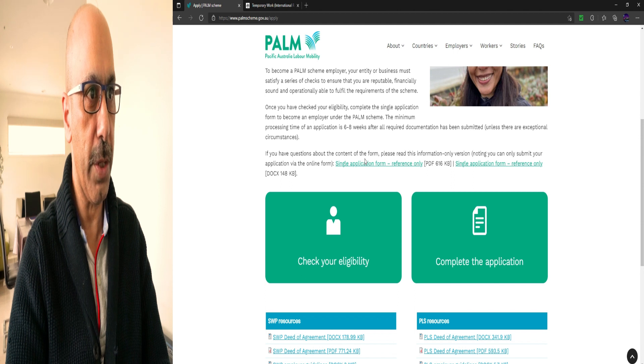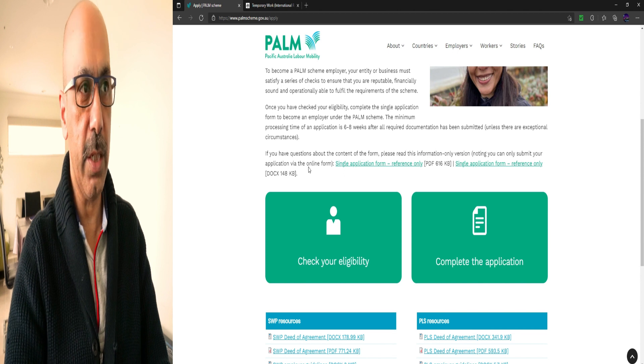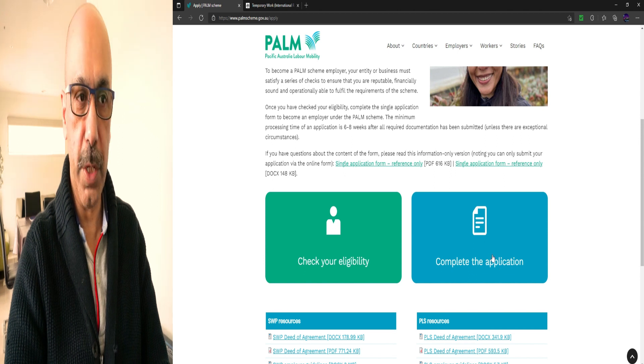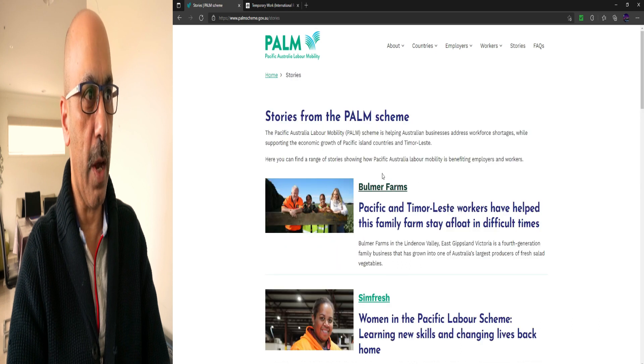Please note you can only submit your application via the online form — you cannot submit a paper form. Before clicking the application link, check your eligibility using the eligibility link. The website also features stories showing how Pacific Australia Labour Mobility is benefiting employers and workers, which you can browse in your free time.